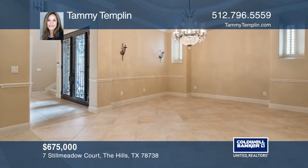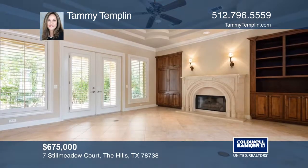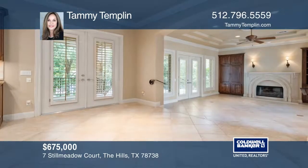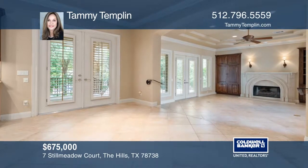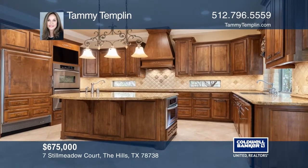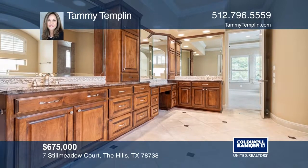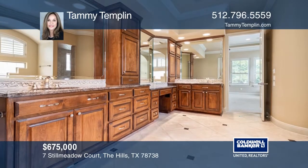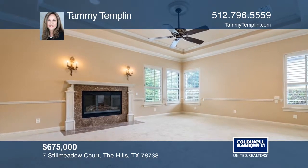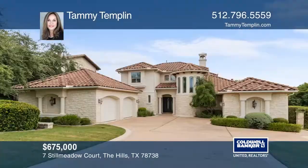This three-bedroom custom home is located in the exclusive golf resort community of The Hills. Enjoy the perfect setting for relaxing and entertaining with an inviting, light-filled living room. The gourmet kitchen will inspire your inner chef with granite countertops, a large center island, and stainless steel appliances. The private master retreat features an opulent ensuite bath and two walk-in closets. A covered patio has been extended, making an ideal setting for alfresco dining. Hear all the details when you tour with Tammy Templin.